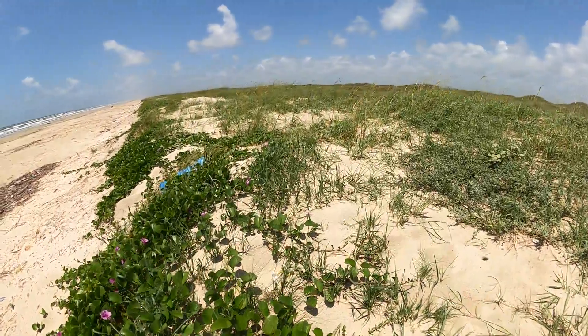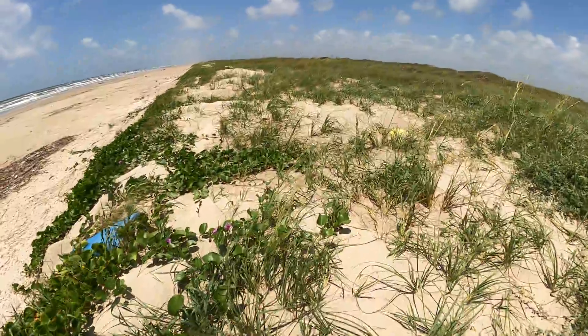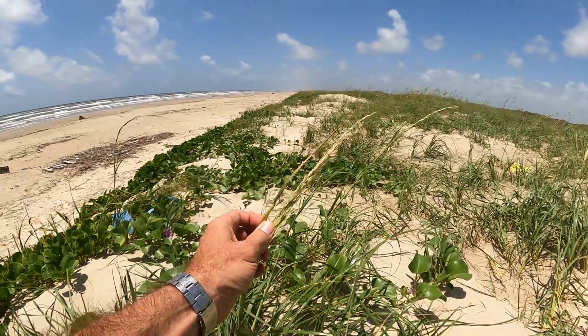Another real common plant that you might find is the sea oat.